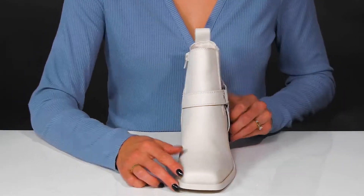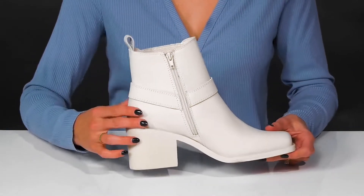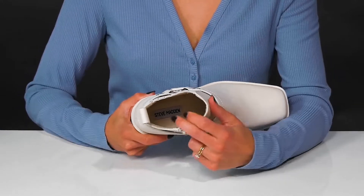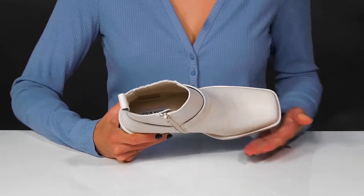There's a pull tab at the back so you can slip these on as you zip them up on the inside closure. They do offer a textile lining with a lightly cushioned footbed to keep you comfortable.